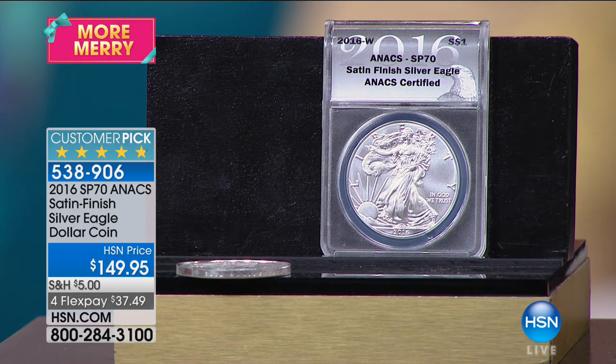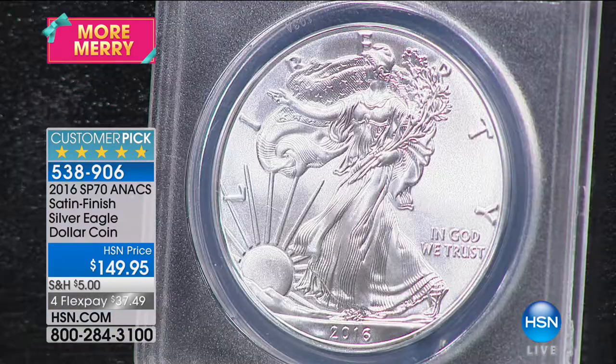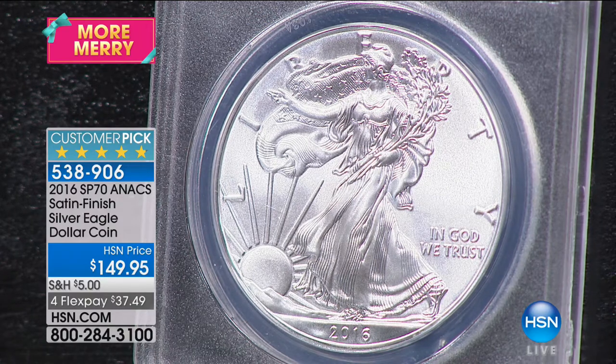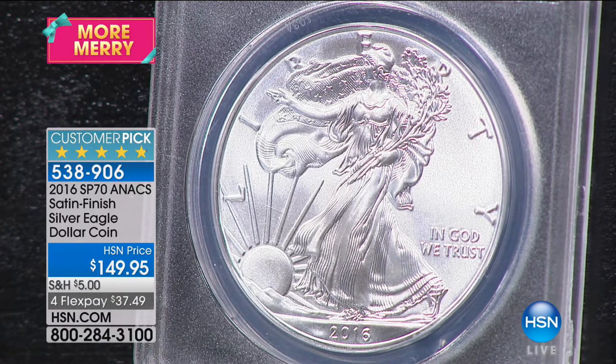What happens when they release a coin in November? Everybody's already ready for the next coin, they're moving on. The SP coin from this year has already been released months and months ago. This one was released so late in the year, I never even got to sell it in 2016. And it's a significant coin.